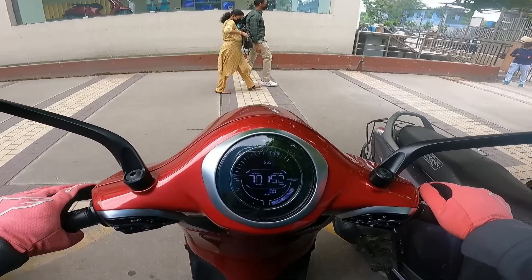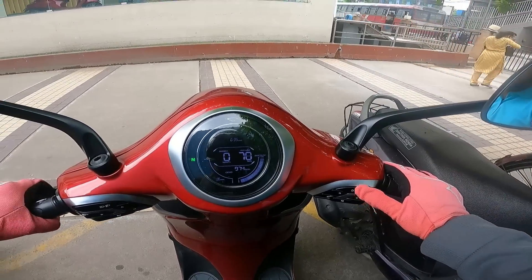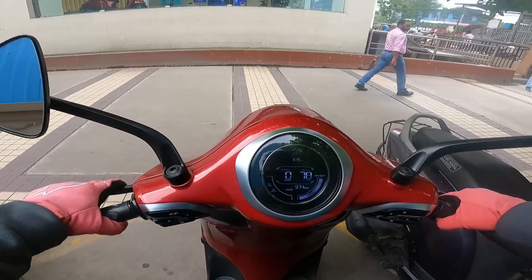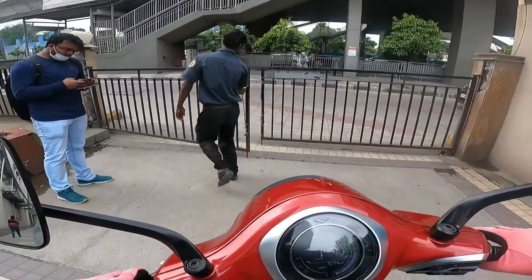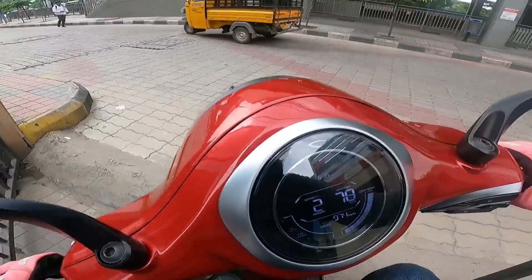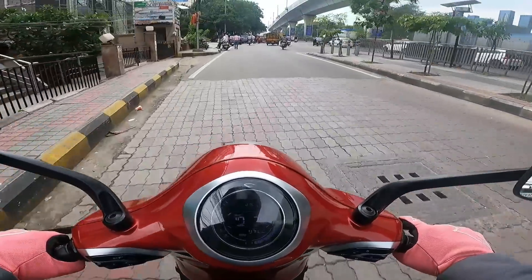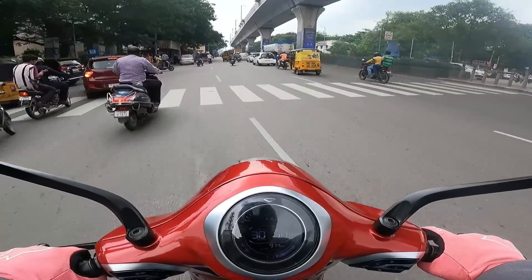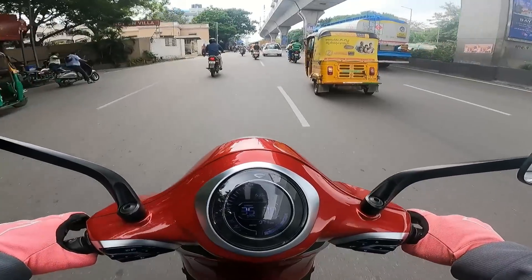It turns on. It says eco drive. Let's go! Long time ago, here in Begum Pit, I had reviewed the Chetak. Now those memories return, riding through chock-a-block city traffic off Begum Pit. And Chetak hits the road now — looks pretty good and beautiful in this red color.